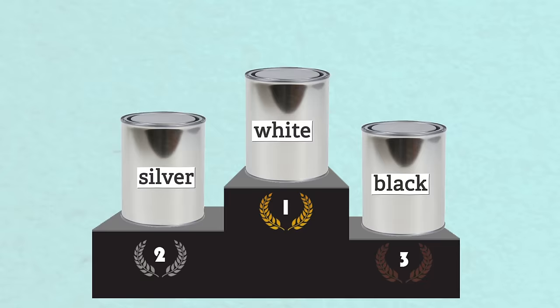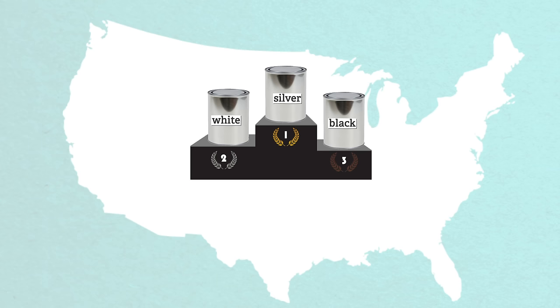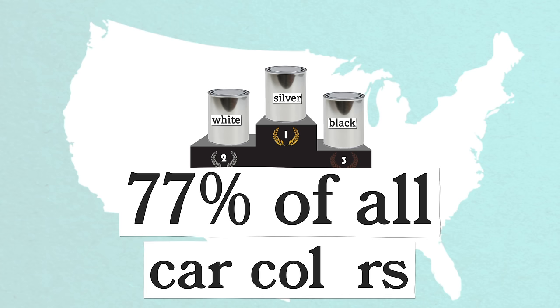Did something like the recession of 2009 affect the popularity of certain car colors? Sounds logical, and in many ways it did. Silver was the most popular car color ten years in a row around the turn of the century until it was dethroned by white. In the US alone, the colors white, black, silver, and gray make up a whopping 77% of all car colors, according to German firm BASF, who makes paint.